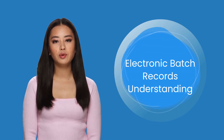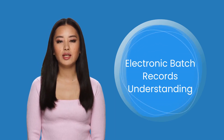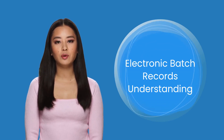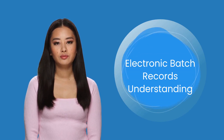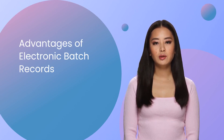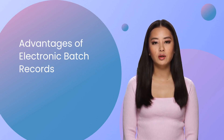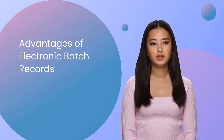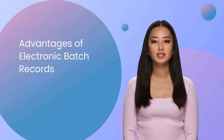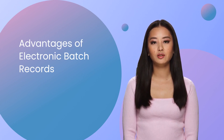EBRs eliminate the need for manual data entry, thereby assuring accuracy and minimizing the possibility of errors. In addition, they enable real-time data access, which facilitates improved decision-making and prompt interventions in the event of deviations or issues. Implementing EBR systems affords manufacturers a variety of advantages. Enhanced data precision and integrity are significant advantages — data is entered digitally, decreasing the likelihood of transcription errors and misinterpretation. Automated data capture eliminates the need for manual data entry, assuring consistency and dependability. EBRs also offer crucial advantages such as real-time data access and visibility.